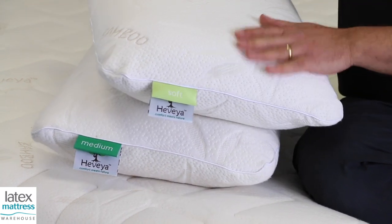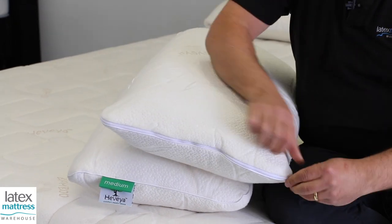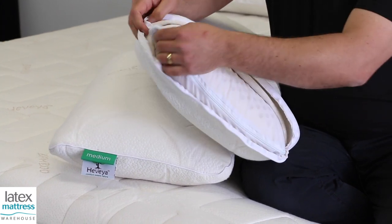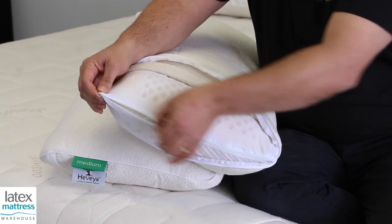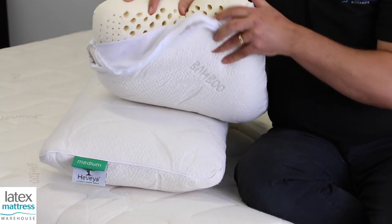They're covered in this beautiful bamboo fabric. The fabric itself then has an inner layer of 100% cotton, and then you have this fabulous organic latex.